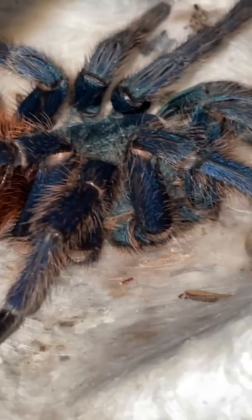This is the Green Bottle Blue, also known as Chromatopelma cyaneopubescens, or just GBB. These guys are very beautiful — as you can see, we have the orange, the greenish head, and some blue legs. I think that looks really attractive. They're also very heavy webbers, which makes them awesome display species.